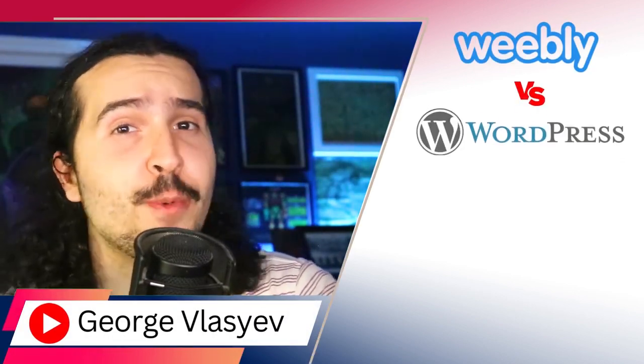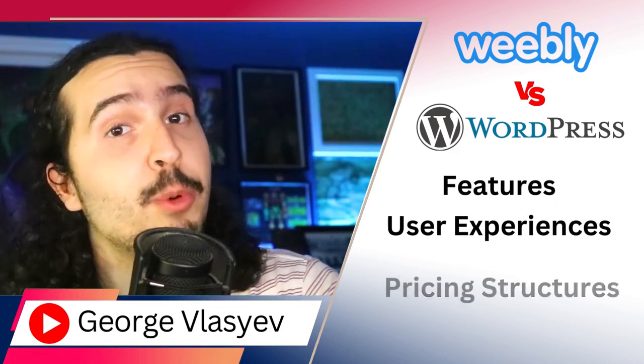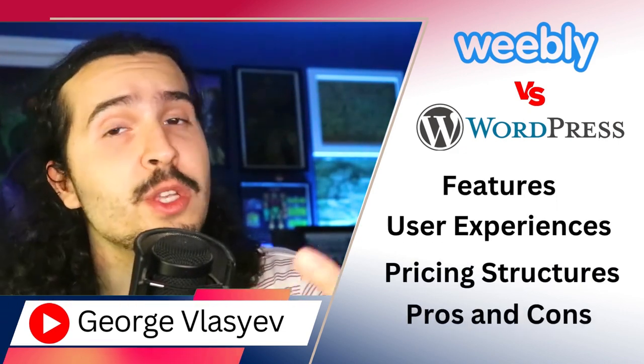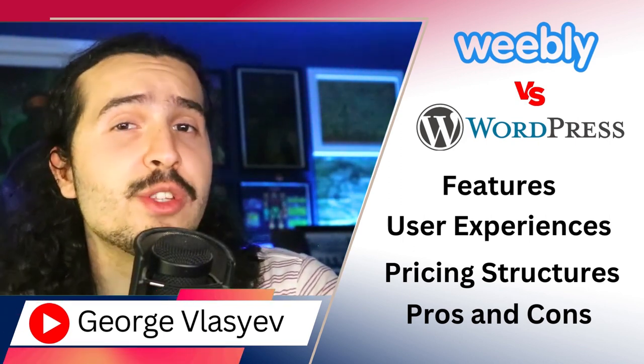In this video, we'll have an in-depth comparison between Weebly and WordPress. We'll discuss their features, user experiences, diving into pricing structures, weighing the pros and cons, exploring alternative options, and delving into other relevant services.